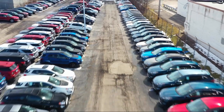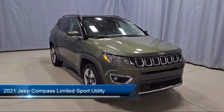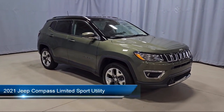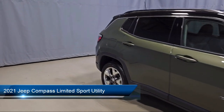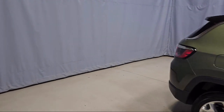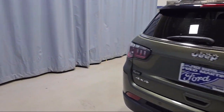Welcome to Fred Martin Ford, and here's a look at another one of our great vehicles from our inventory. It comes equipped with keyless entry, heated front seats, roof rack, Apple CarPlay and Android Auto, Park View rear backup camera, rain-sensitive windshield wipers, and rear spoiler.